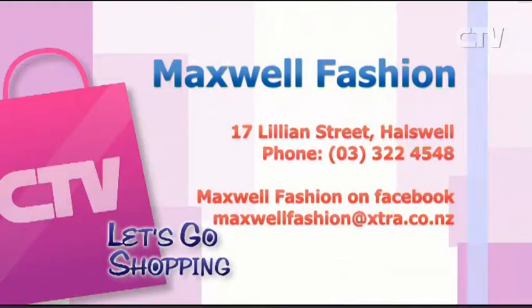And again, you're in your new location — so tell us where that is. We're at 17 Lillian Street in Horswall, which is a lovely wee block of shops. A lot of you may remember the Flower Girls who were on CTV — well, I'm right next door to them. You can come and buy something from me and shout yourself some flowers as well! Open Monday to Friday 9.30 to 5, and Saturday from 9.30 to 1.30. I'm really pleased to do lay-by. Head on down to Maxwell Fashions at 17 Lillian Street in Horswall or give them a call — 322 4548.